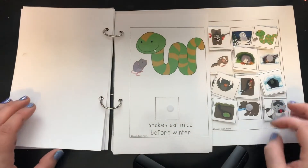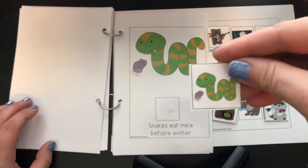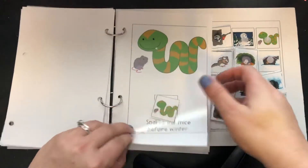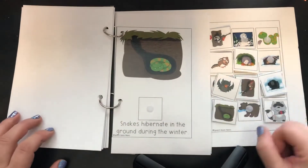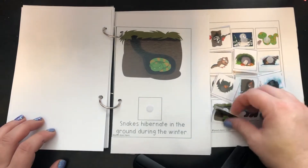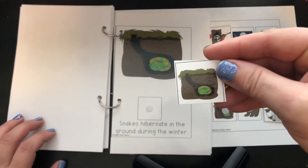Snakes eat mice before winter. There's a snake — let's match him. Snakes hibernate in the ground in the winter. There he is, all cuddled up.